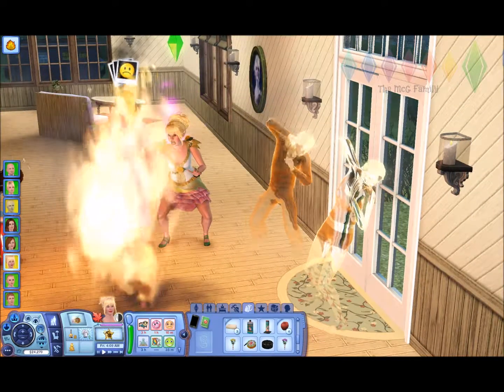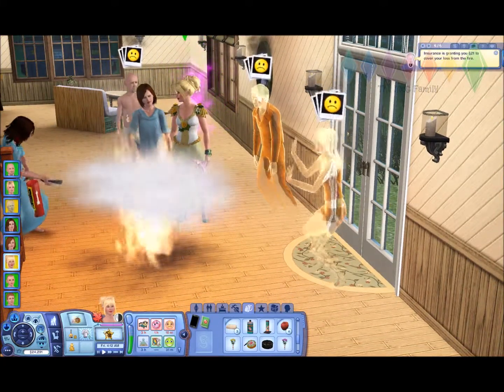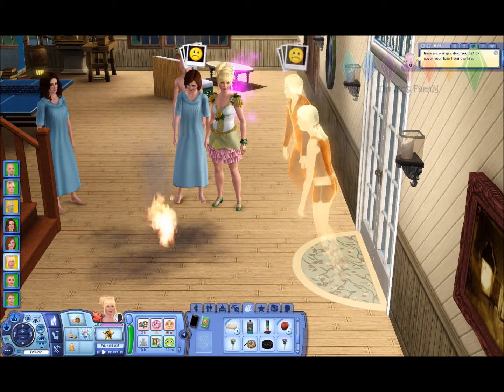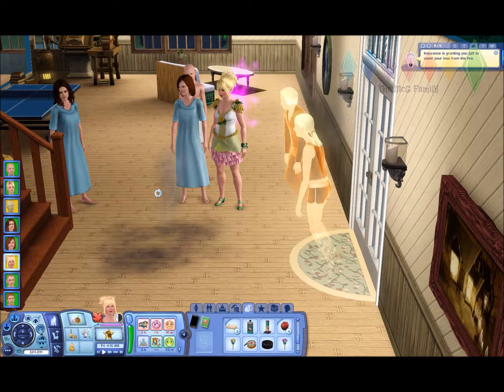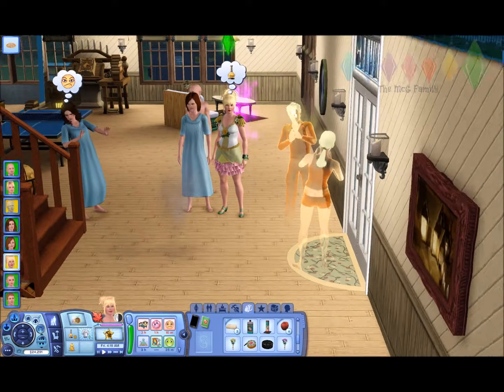Just keep trying to extinguish it before we kill people. Is it out? Thank goodness it's out! All right, so insurance has given me 21 to cover the loss.